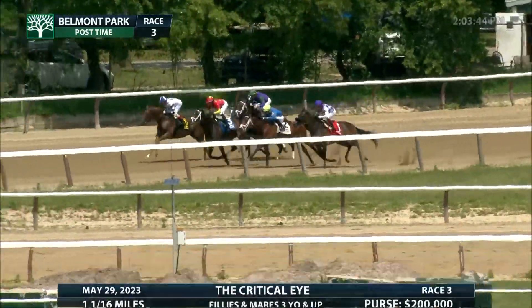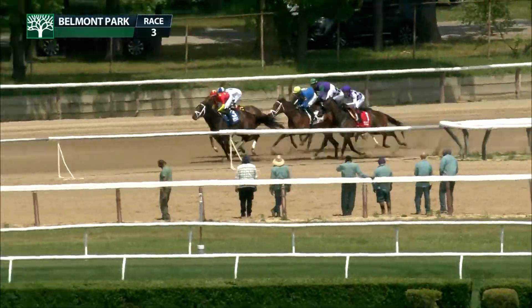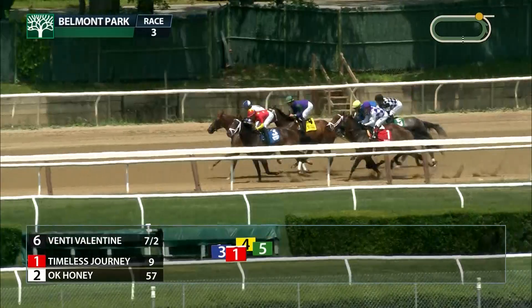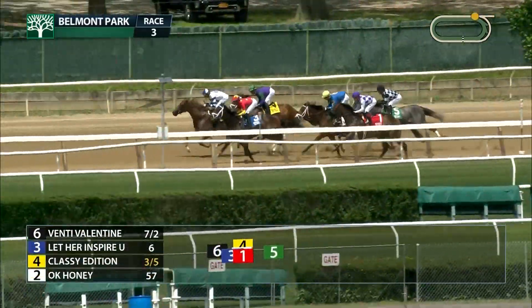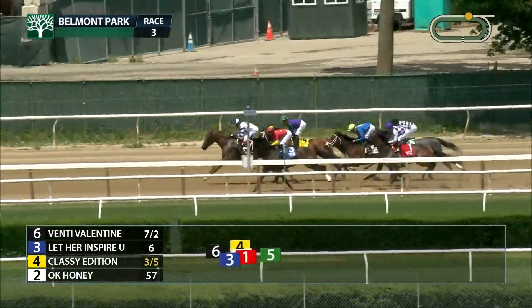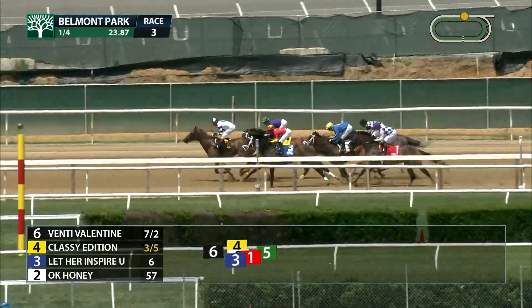And they're off in the Critical Eye Stakes. Let Her Inspire You along with Venti Valentine, those two right together in the early going. Classy Edition, the favorite, is now moving up on the outside and is right with the front runners. It is Venti Valentine who has a head in front of Let Her Inspire You on the outside. Classy Edition runs in third, Okay Honey is next, followed by Sterling Silver. Down at the rail is Timeless Journey.